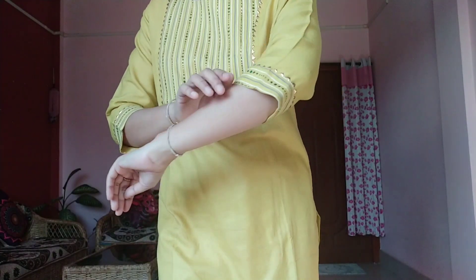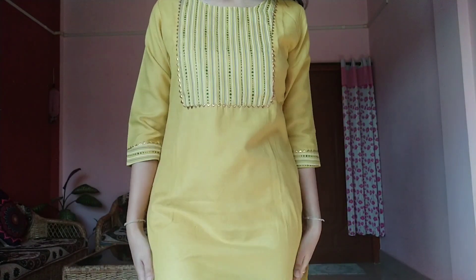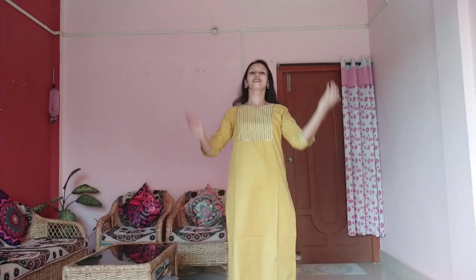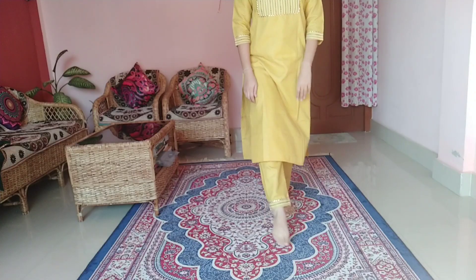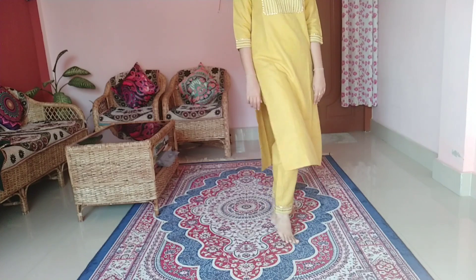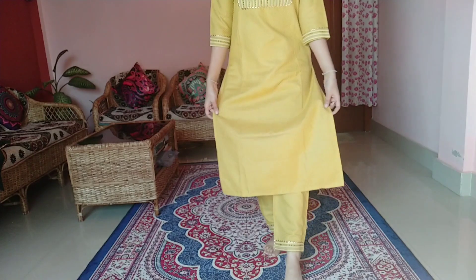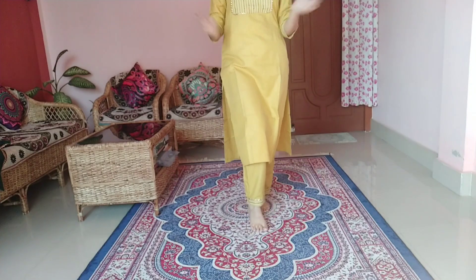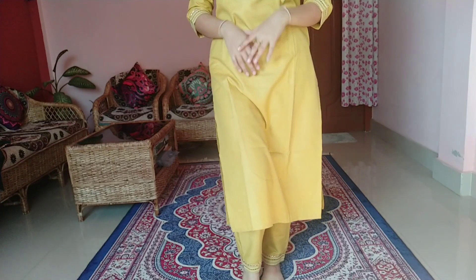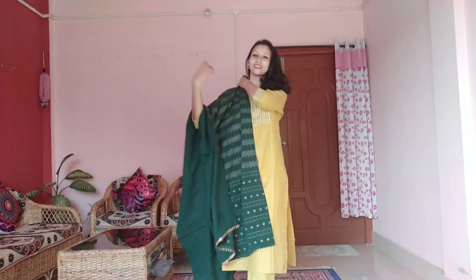It has a 3-quarter sleeve and the length is good. It is a little cotton mixed fabric. This is a secret pan type design. You can use it as a party wear. The price is very worth it — only 583 rupees.